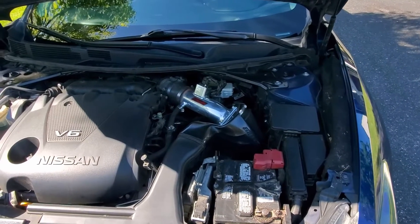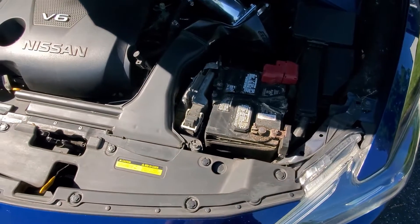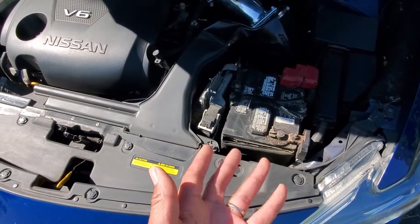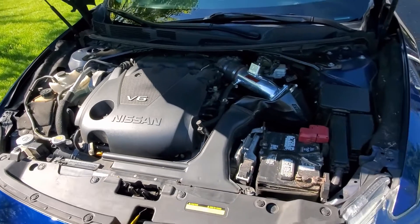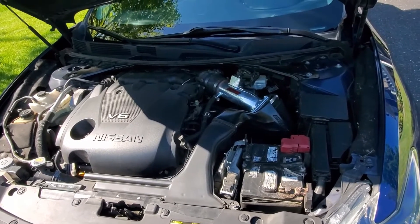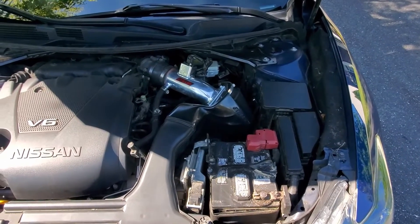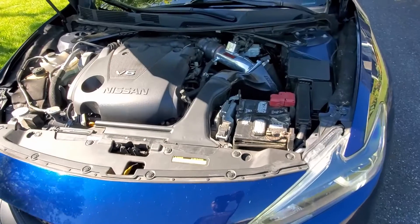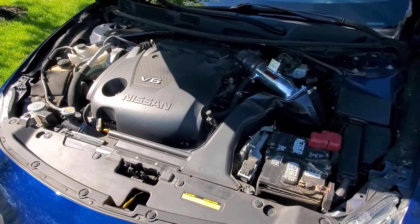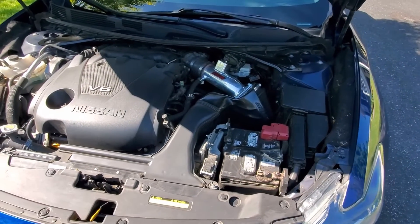I'm still running the factory battery at 111,000 miles and it's going strong. I've had no major issues under the hood. I change the oil at the dealership on full synthetic, sticking to their schedule. I followed all of the dealership's recommended maintenance — coolant, transmission fluid — all of it.